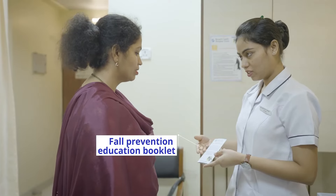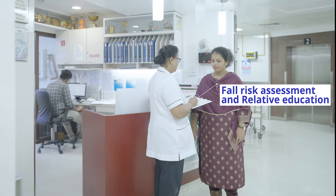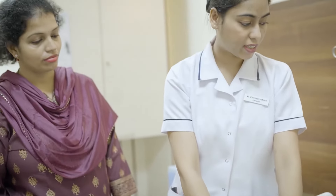Additionally, a fall prevention education booklet is provided to the patient's relative. We assess the patient's fall risk scale with the help of an extensive questionnaire with the patient's relative. A color-coded fall risk band is then tied to the patient for everyone's knowledge.